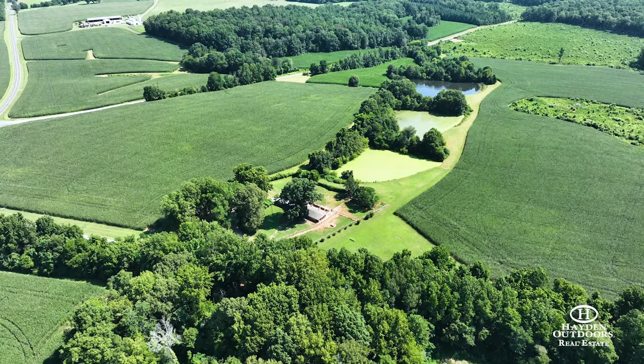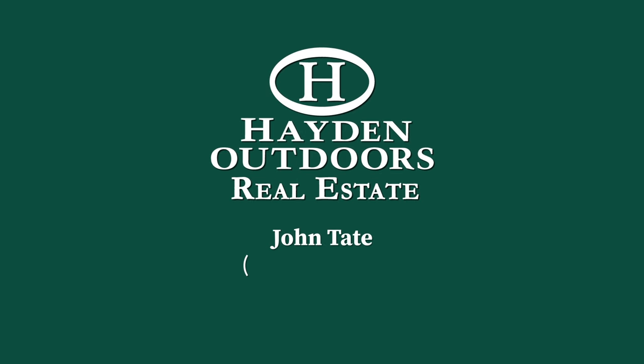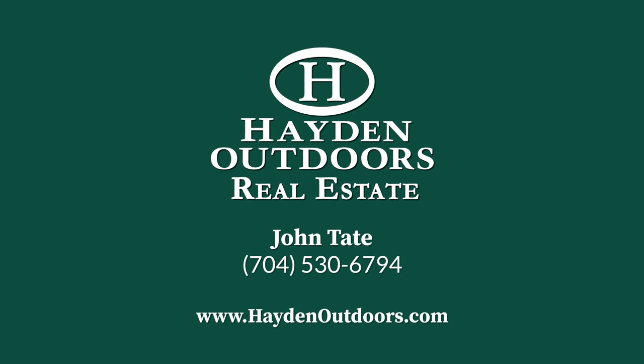To visit this great Hayden Outdoors listing with your own private showing, contact John Tate at 704-530-6794 or go to haydenoutdoors.com.